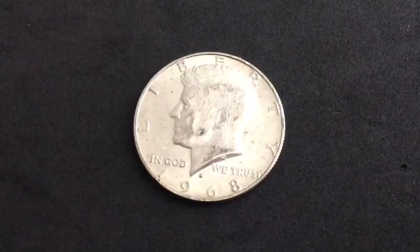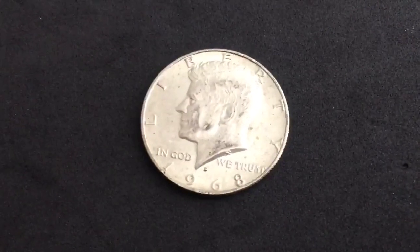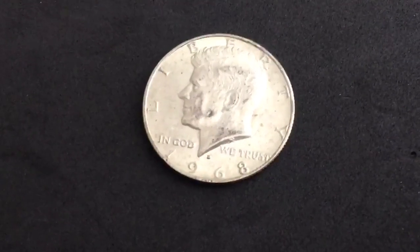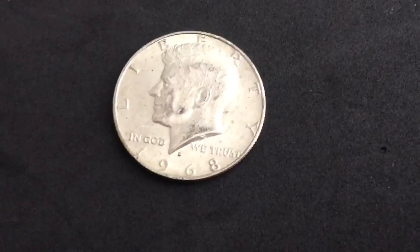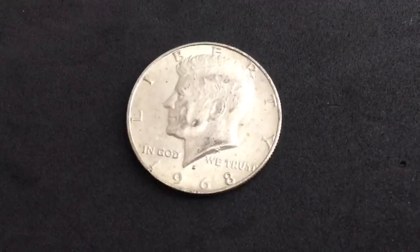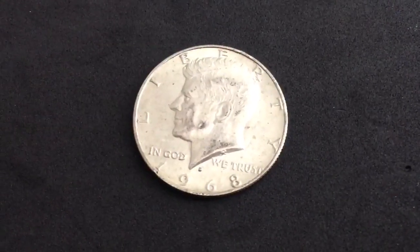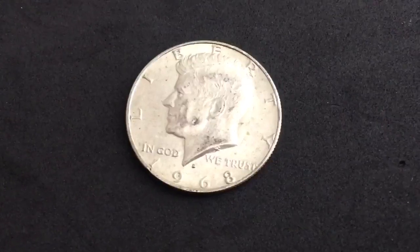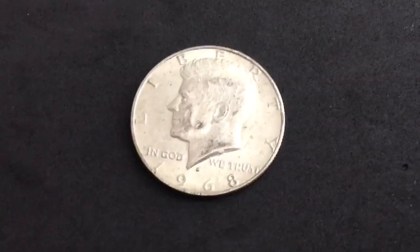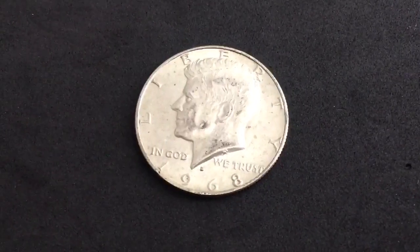I always enjoy sharing our finds with you guys, so we're going to be doing a giveaway for this 1968 40 percent Kennedy half dollar that we found in this hunt. All you have to do is be a subscriber and leave a comment down below on this video. Sometime next week we'll use a random comment picker to select the winner. Please take the time to read the description for additional information. If you haven't already, please consider subscribing to stay up to date with all of our recent videos and giveaways. If you like this video, please leave a thumbs up. Thanks for watching and we'll see you guys in the next one.